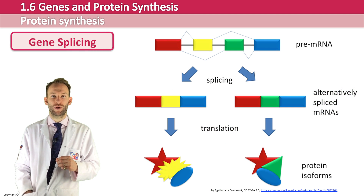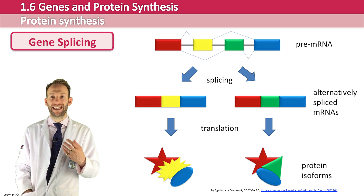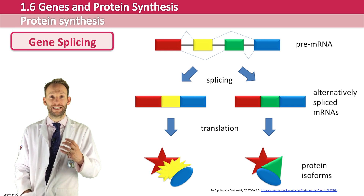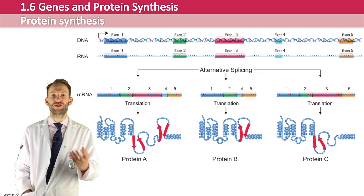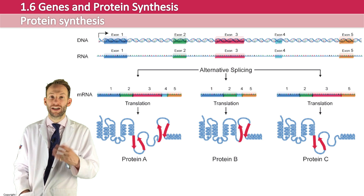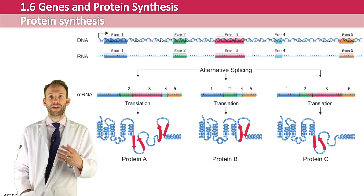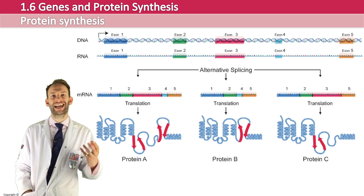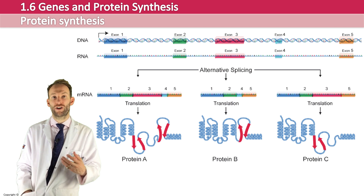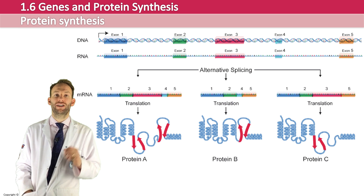Briefly on gene splicing: remember that in a gene you have introns and exons. The exons are the important coding parts; the introns need to be removed by splicing. What happens during splicing is that certain exons can be left in or taken out, so a gene is not always spliced the same way. One gene, depending on which exons are included or excluded, can code for many different polypeptides. Around 95% of human genes can undergo splicing, meaning the 20,000 human genes in our genome can actually code for hundreds of thousands of proteins — far more than you'd expect from just 20,000 genes.